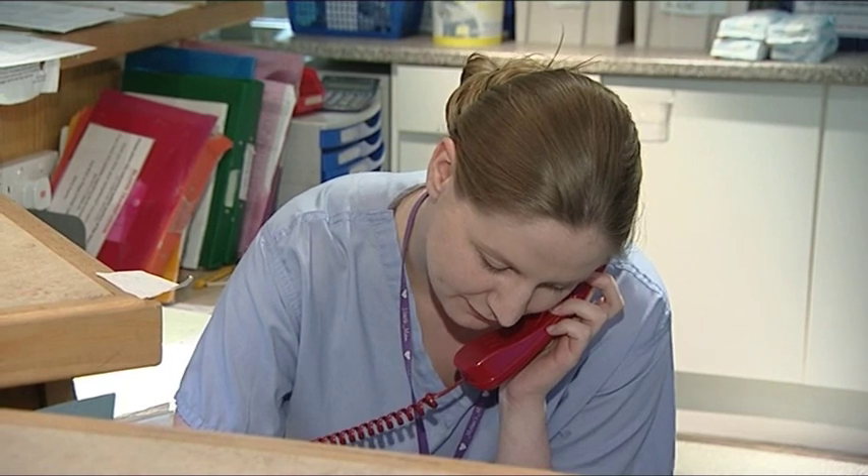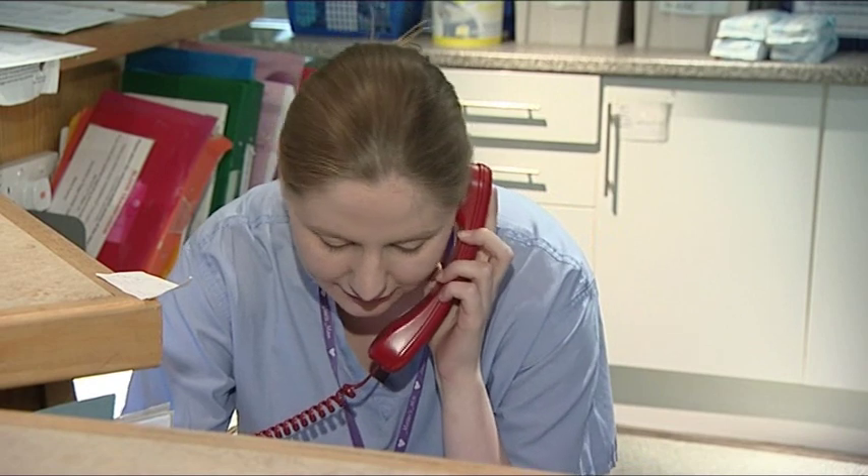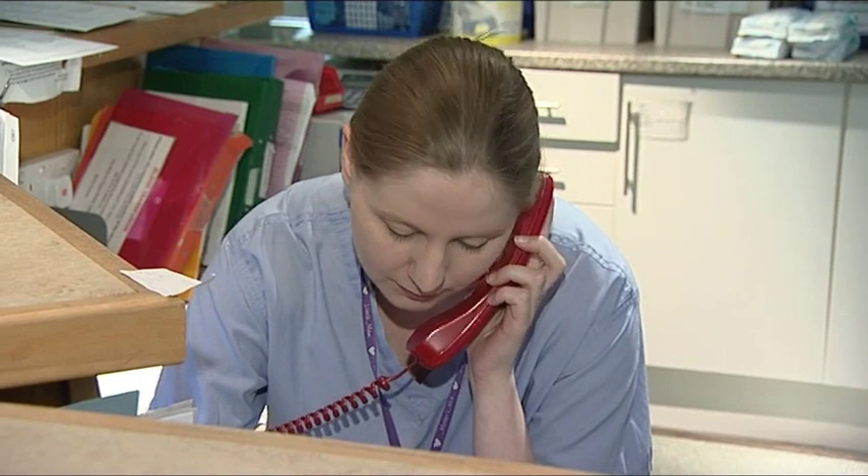The first thing they're going to do is probably ring up to us on the labour ward. We will speak to mum and ask for her name and date of birth. We'll then ask her what's happening — is she contracting? Have her waters gone? Has she had any blood show? From the information we gather, we'll try to work out whether it's the right time for mum to come into the unit or not.